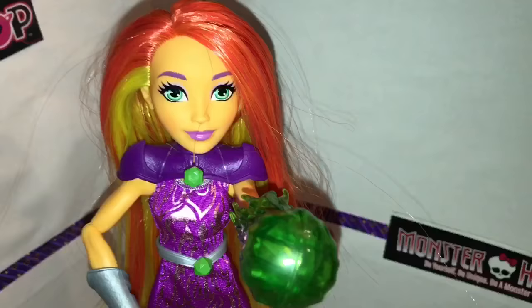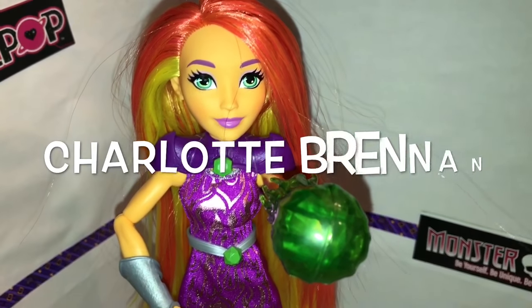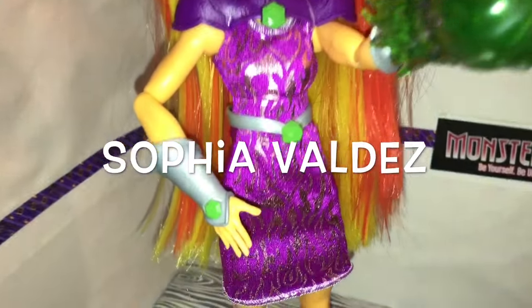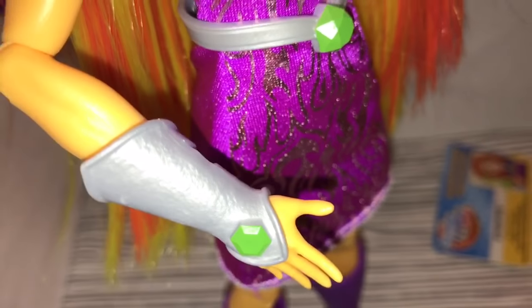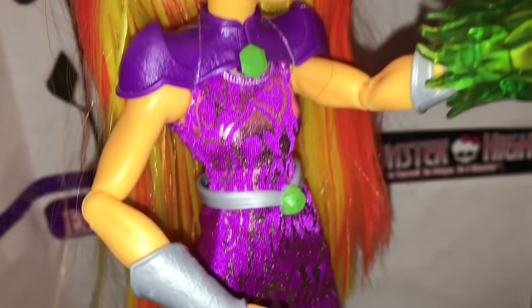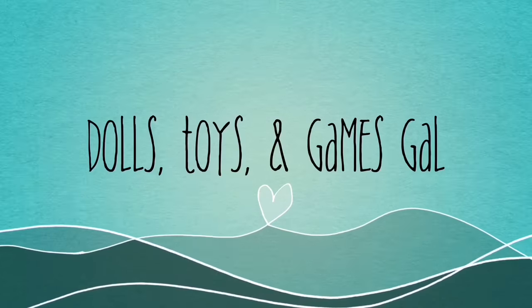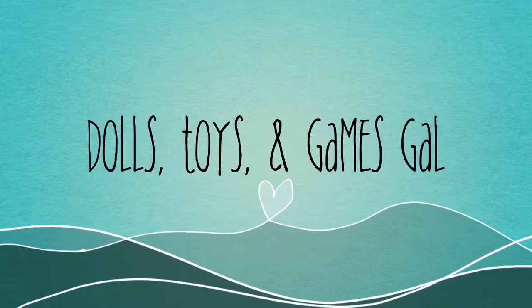Okay, it's shoutout time. Shoutouts go to Ortiz Racing number seven, Charlotte Brennan, and finally Sofia Valdez. Thanks for watching my videos — please give this video a thumbs up and consider subscribing to my channel. Don't forget to leave me a comment telling me which DC Superhero Girl character you want to see as a doll next. Bye! Thanks for watching!